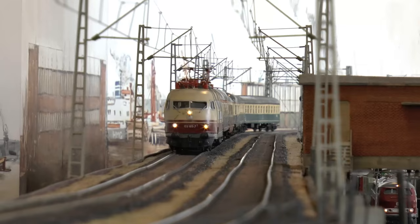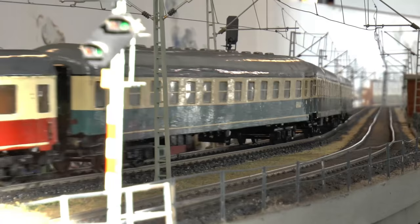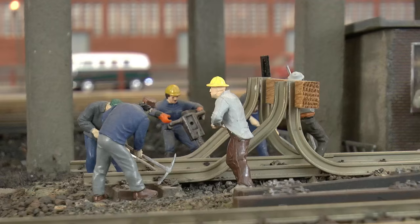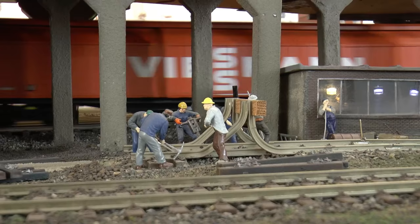The classic BR-103 with handmade wagons. Here, Ludmilla passes behind the workers.